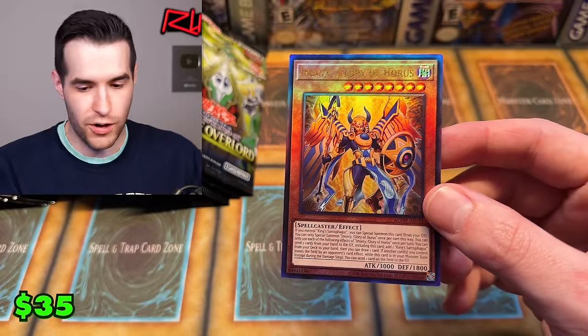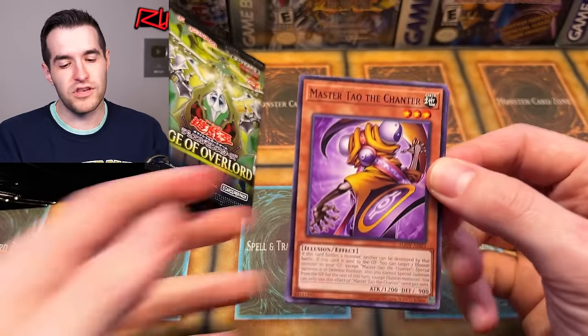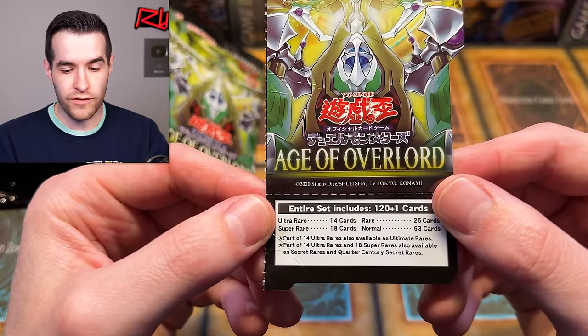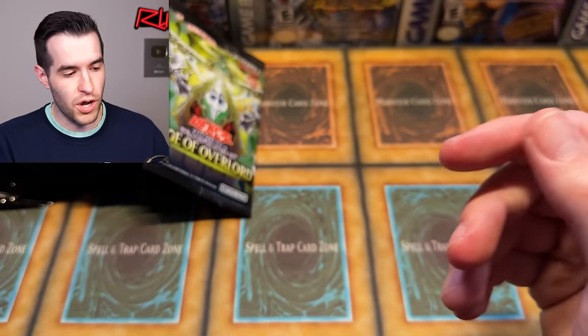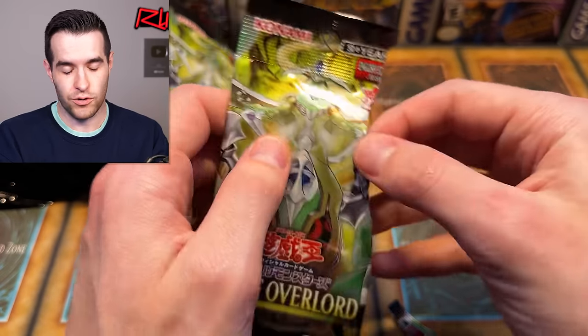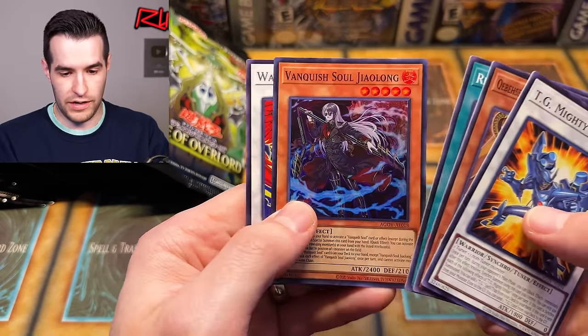That is an actual Asian English card — prismatic ultimate rare. That is amazing! Why don't we get these in core sets? That'd be so cool. If that was an SP Little Knight though... I actually think SP Little Knight only comes as a super. Let me go back to our trusty cheat sheet — ultras are available as ultimates, and the ultras and supers are available as quarter centuries and secrets. So we cannot get an ultimate SP Little Knight if it's originally a super, because they can only be a secret or a quarter century.